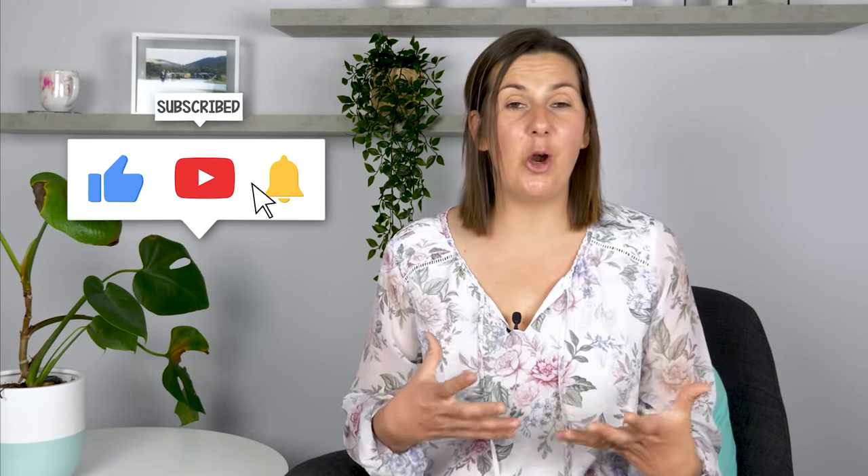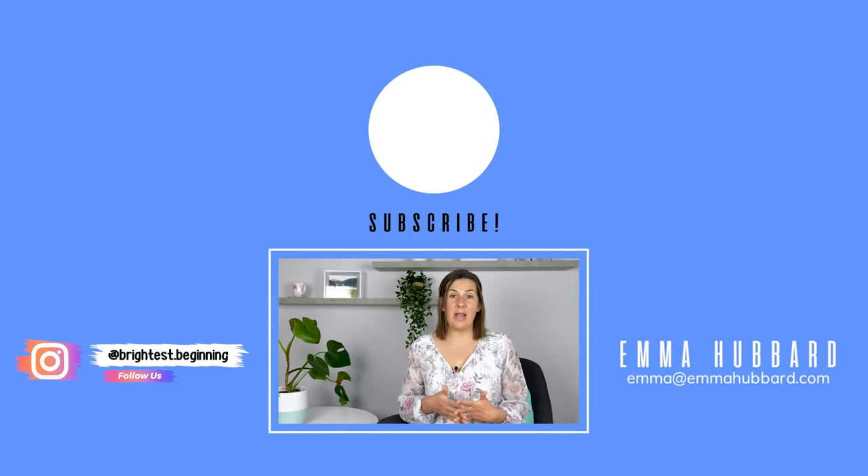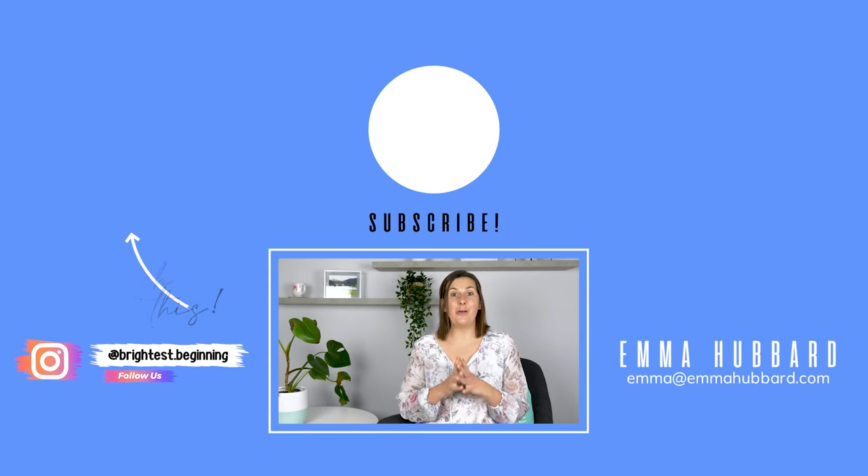So those are the mistakes I often see new parents making with their newborn when trying to get them to sleep. If you want more information on sleeping tips for newborns, check out this video. And if you want information on newborn cues, make sure you check out this video, and I'll see you next week where I'll share more parenting tips and tricks.